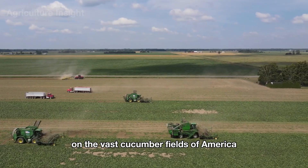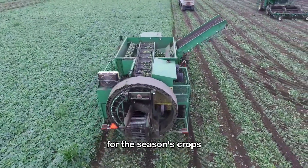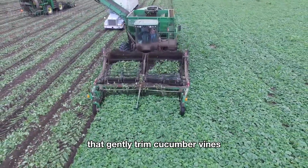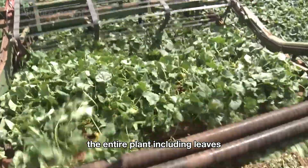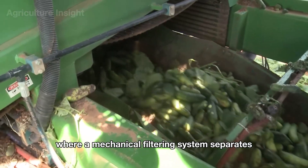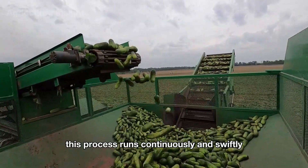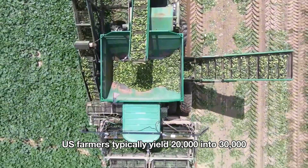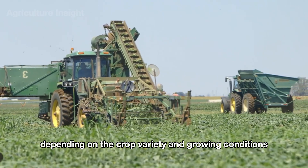On the vast cucumber fields of America, mechanical harvesters spring into action. These machines are engineered with rotating shafts and synchronized cutting systems that gently trim cucumber vines while lifting the entire plant onto conveyor belts. A mechanical filtering system separates unwanted leaves and stems, leaving only fresh, high-quality cucumbers. This process runs continuously, with tons of cucumbers harvested every hour. US farmers typically yield 20,000 to 30,000 pounds per acre depending on crop variety and growing conditions.